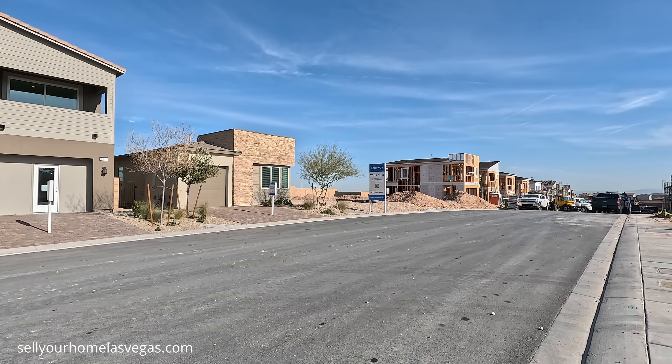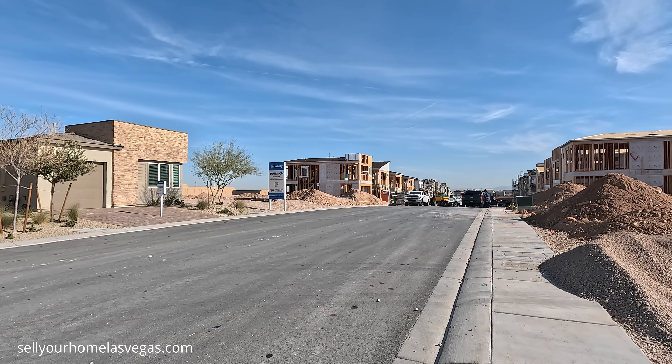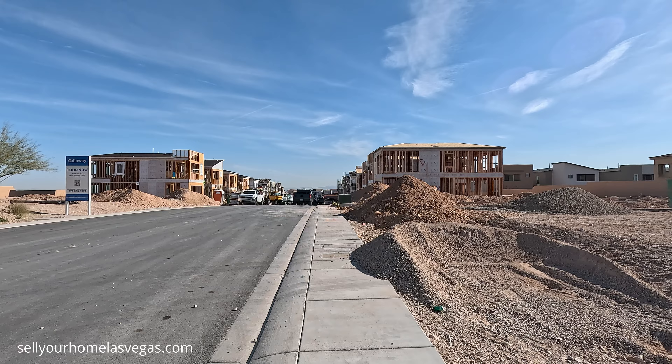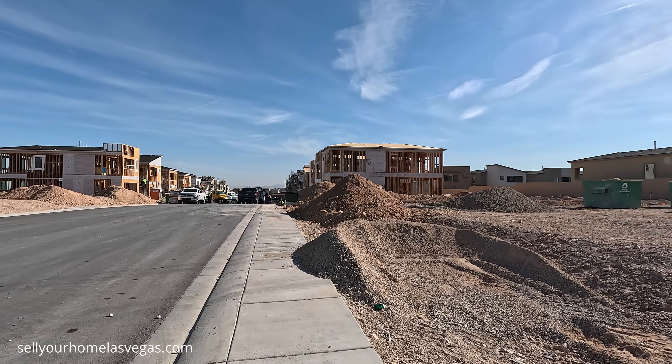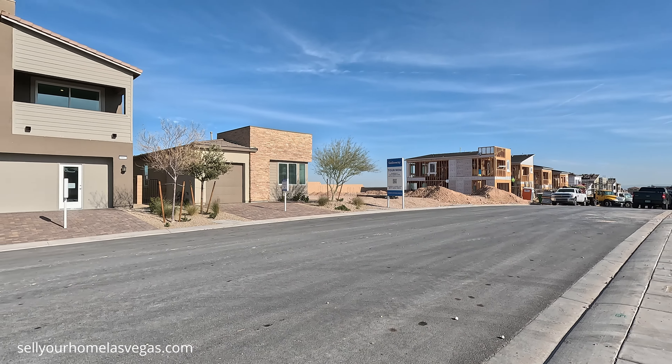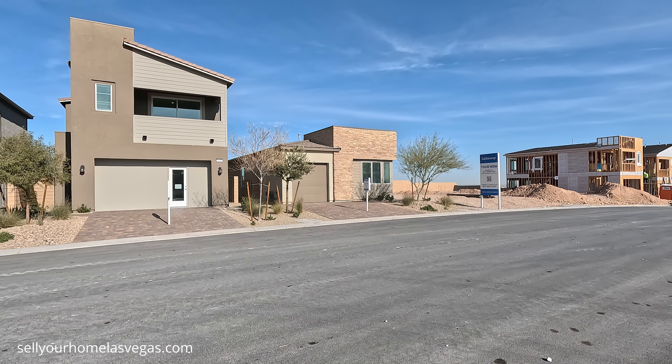Here at Galloway, this community features 83 home sites, ranging from 1,248 square feet up to 1,624 square feet. And have a look around — it is another beautiful morning, 44 degrees, 3 mile an hour winds. We're about 2,982 feet above sea level out here.